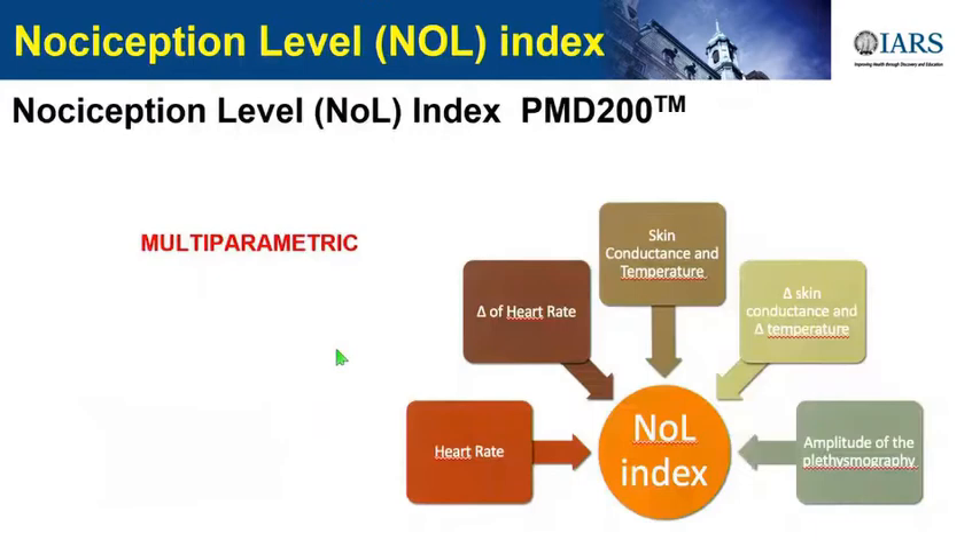There is a new one just released in 2017 in Europe and Canada: the NOL index for nociception level. It is the only one based on analysis of multiple parameters, which may make it more robust. It uses artificial intelligence to analyze five components: heart rate, variation of heart rate, skin conductance, variation of skin conductance, and amplitude of photoplethysmography. They took all the previous parameters and put them together with an AI algorithm to develop this monitor.